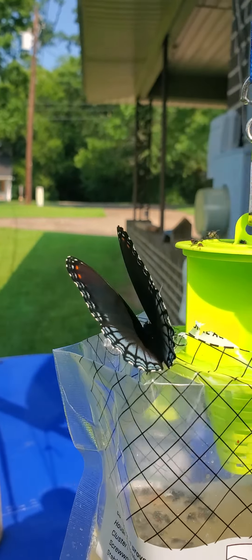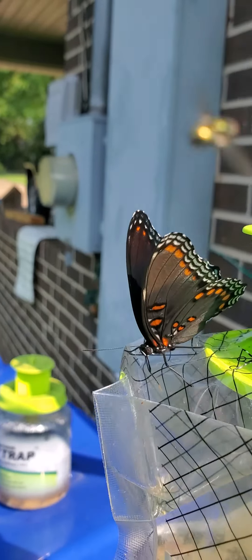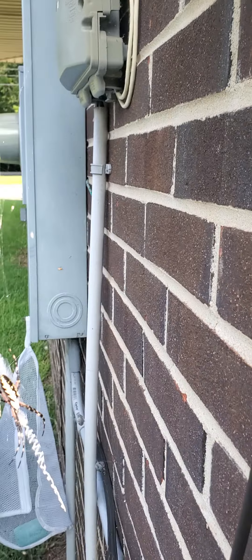And then here I have a really cool butterfly. Very beautiful. Look at that color — red and blue. How pretty is that? We have a lot of things down here in the south that are pretty. Let me see if we can get a little better shot.